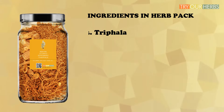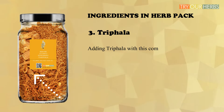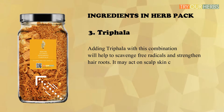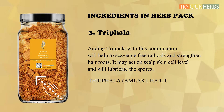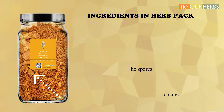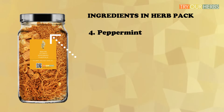Triterpene saponins and flavonoids in licorice may penetrate the first layer of hair and moisturize the inner layers of the hairline. The third herb in the combination is triphala. Adding triphala to this combination will help scavenge free radicals and strengthen hair roots. It may act at the scalp skin cell level and lubricate the pores. Triphala is itself a combination of three herbs: amlaki, haritaki, and bibitaki. Triphala gives hair roots extra moisture and care.